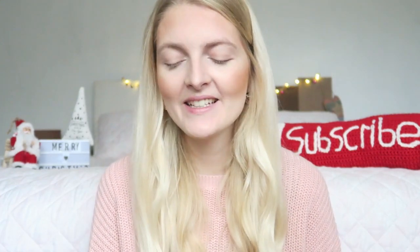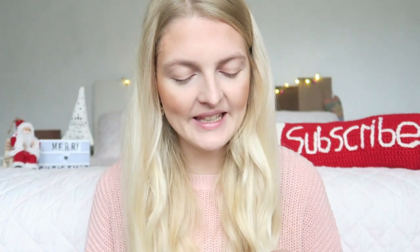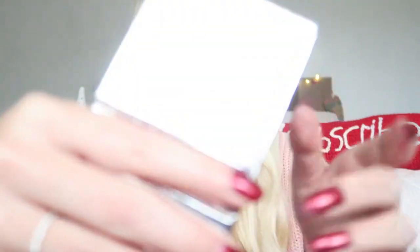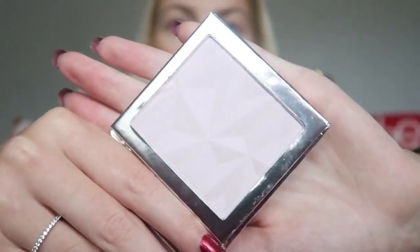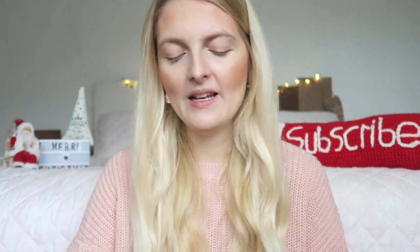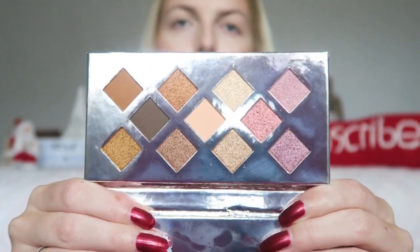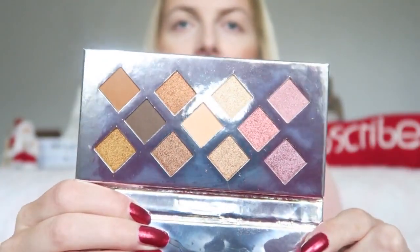There are two products I haven't tried yet — my sister bought them for me as a present. They're both from Essence: the Crystal Dreams Highlighter and the Crystal Dreams Give Me Crystals Eyeshadow Palette. The highlighter has a really pretty shade with a little pink tone, and the eyeshadow palette has gorgeous bronzy and pink colors. I'm really excited to try them out!